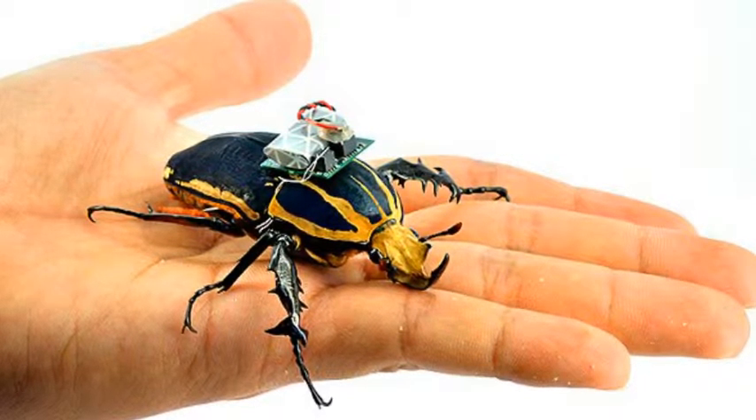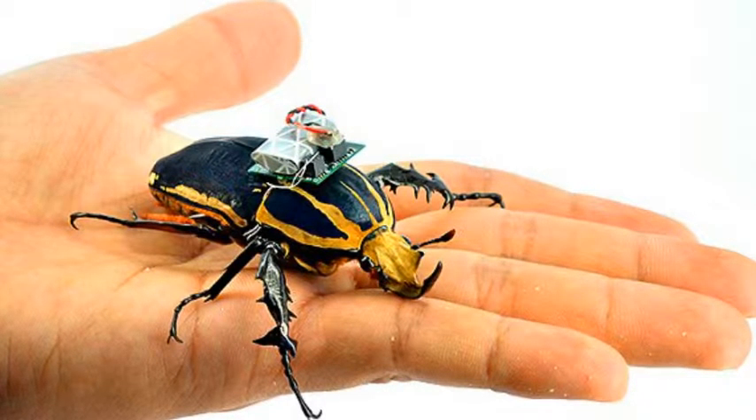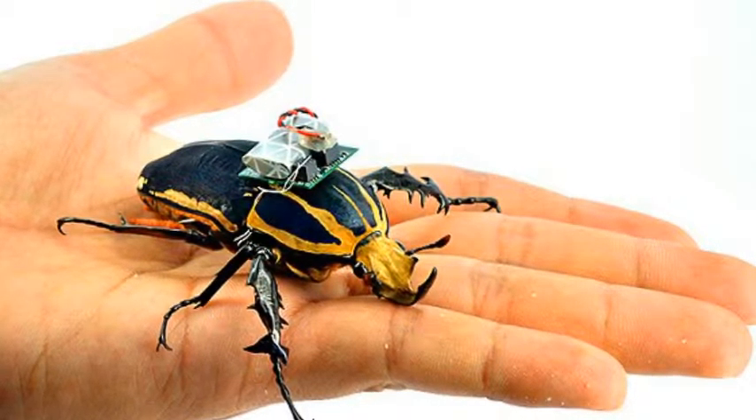It may not be good news for anyone who finds insects creepy. Scientists have proved they can control how beetles fly and walk by turning them into cyborgs.